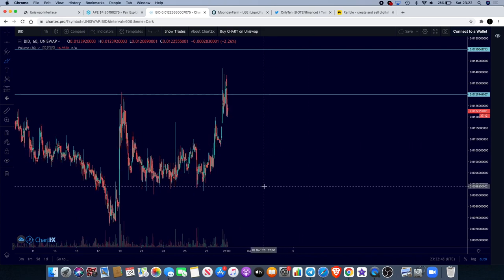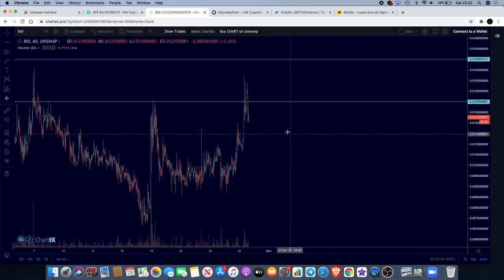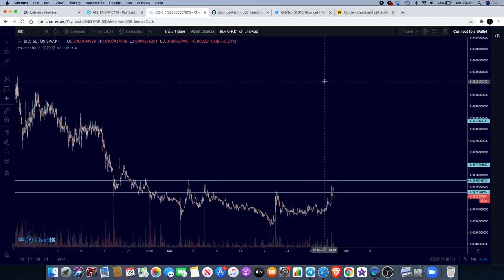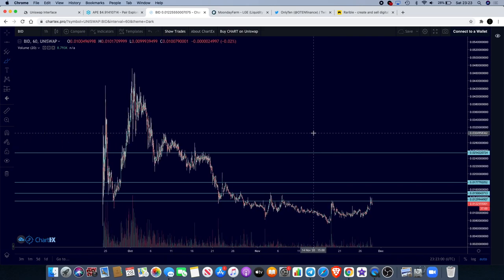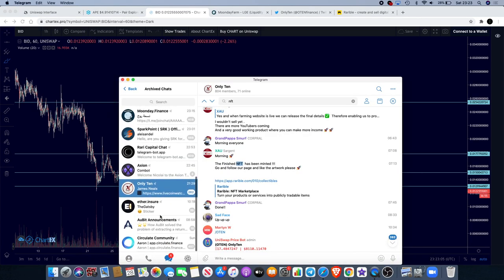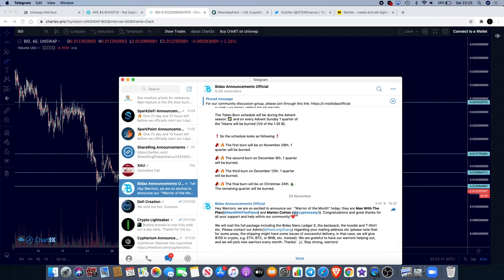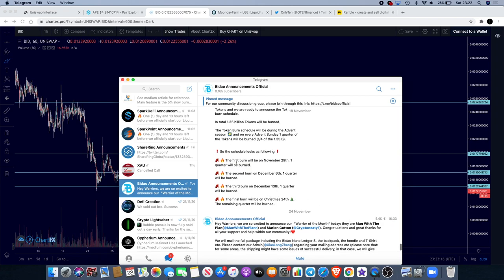So it's about time I brought some good news about BuyDow — it is looking good. Like I said, we need to see it put in a higher low now and then continue to the upside, and that could definitely be good for BuyDow holders. BuyDow did put an announcement out — the first token burn will begin tomorrow, the 29th of November. So that's another bullish indicator for BuyDow — the first quarter of the tokens that are going to get burnt from the 1.35 billion tokens.